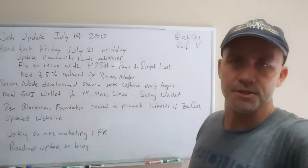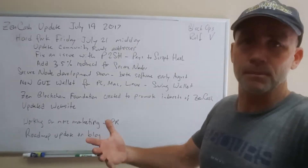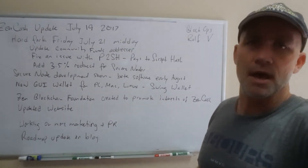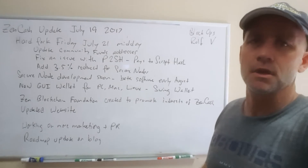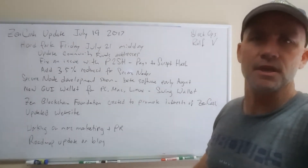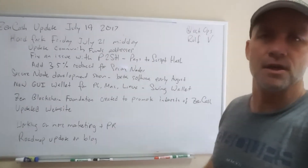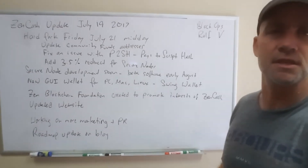As the hard fork happens, the people that really need to update are the pool operators and the exchanges — that's most important. Anybody who has a wallet does not have to update until they want to use it. You don't have to export or import private keys; you just have to update the wallet software. It'll go to your wallet file, get your keys, and everything will be good. You can keep your funds on the exchanges — this is straightforward.